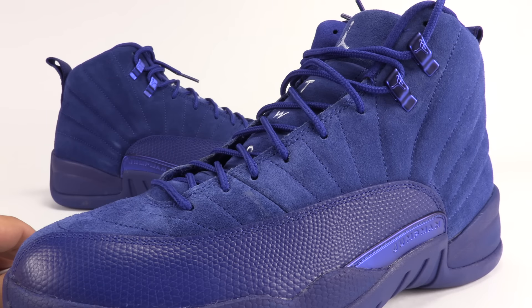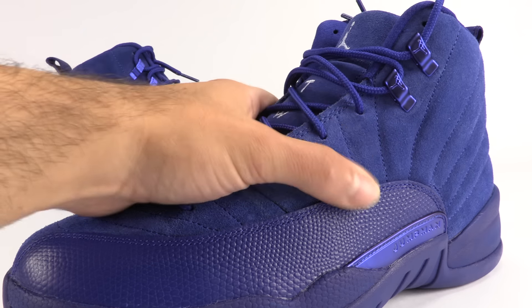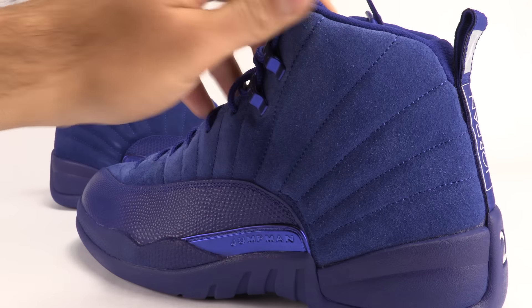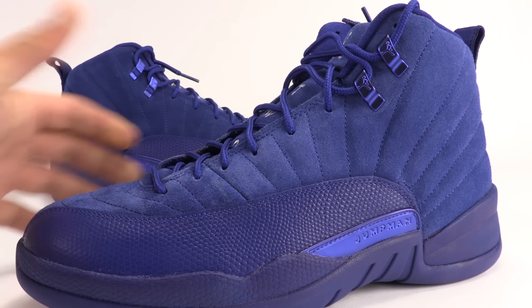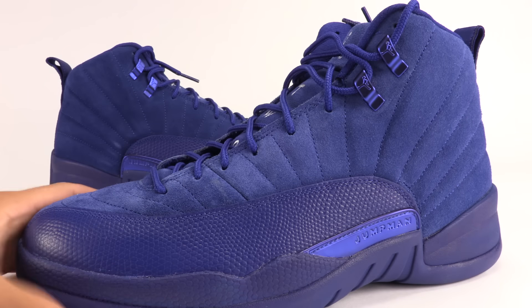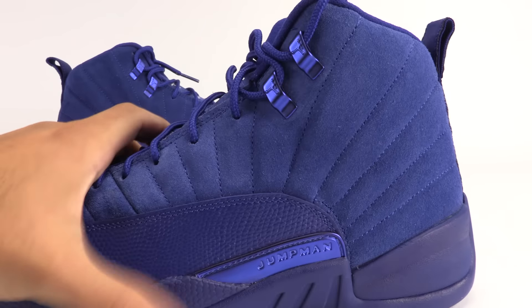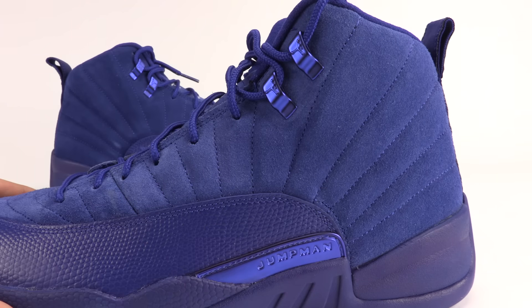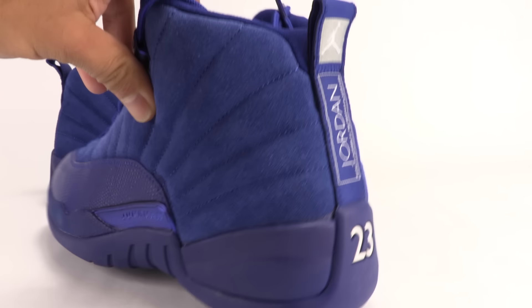The whole reason why they're being called Blue Suede is, for obvious reasons, the blue suede used through the uppers. The suede is actually not bad at all — I have no real complaints about the material. We also have blue through the midsole, the reptile overlay, and this metallic Jumpman branding right here, which matches the eyelets. It kind of throws it off a little bit for me, but that's just my taste. Everyone has their own.